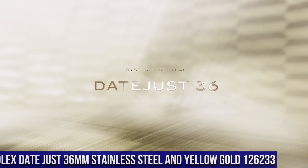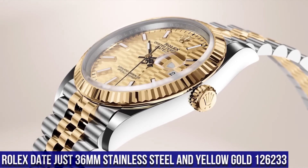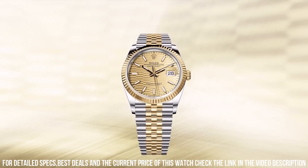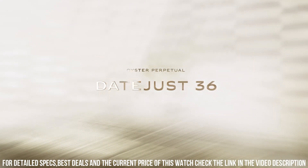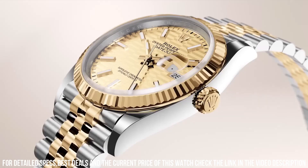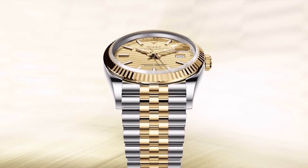Number 9: Rolex Datejust 36mm Stainless Steel and Yellow Gold, reference 126233. Case shape round, 36mm, stainless steel and yellow gold. Dial color champagne, scratch-resistant sapphire crystal, fixed bezel, screw-in crown, water resistant 100m/330ft. Solid case back. Band material stainless steel and yellow gold, brushed and polished finish. Rolex Folding Oyster clasp with Easy Link 5mm Comfort Extension. Movement automatic chronometer.